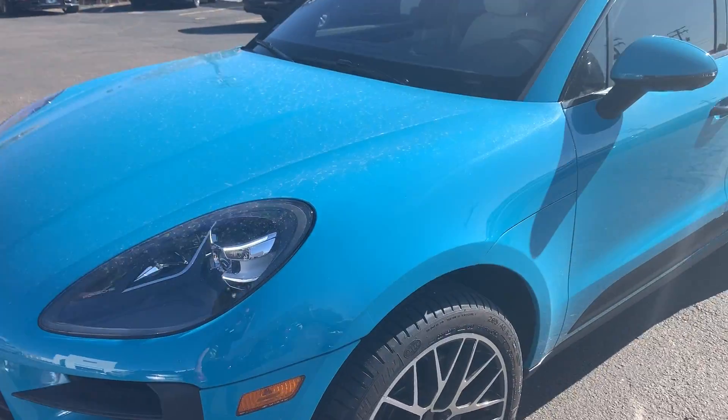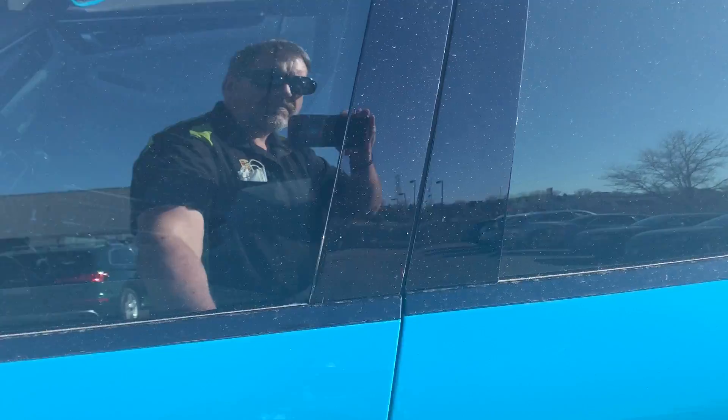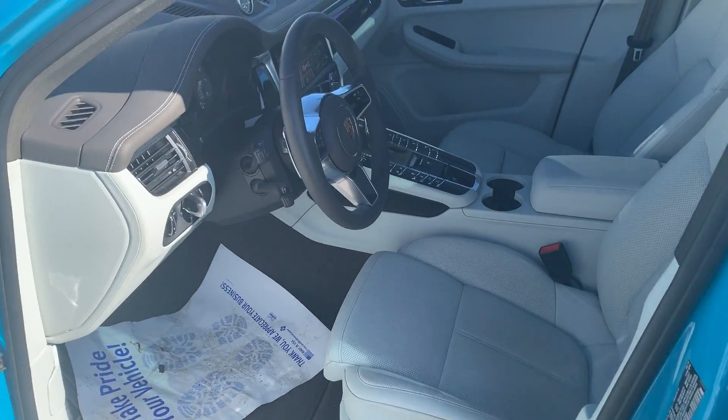And one of the best things is I love this interior. This is the Agate with Pebble interior — very elegant.